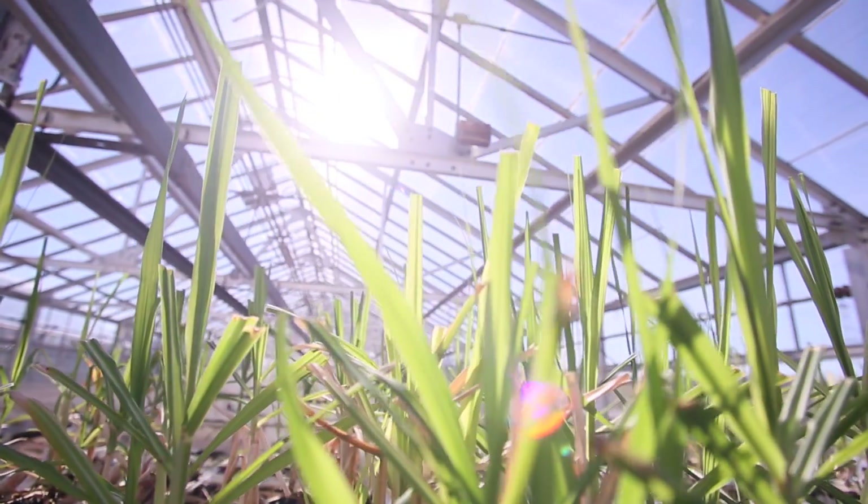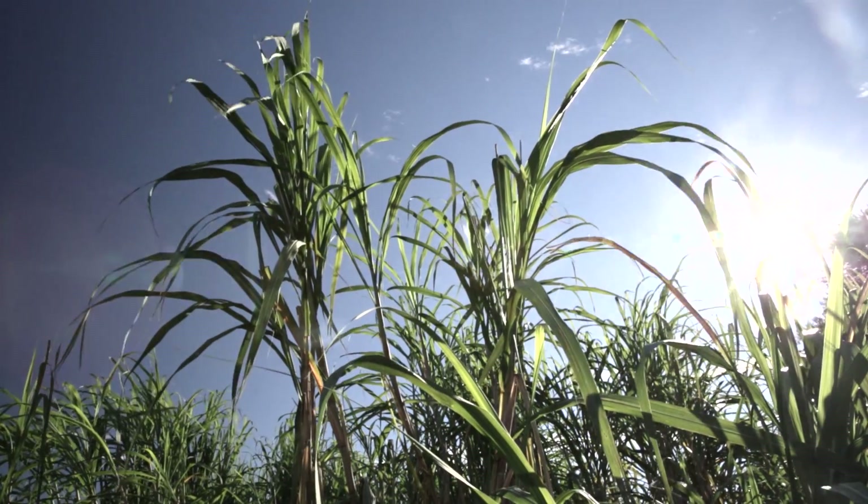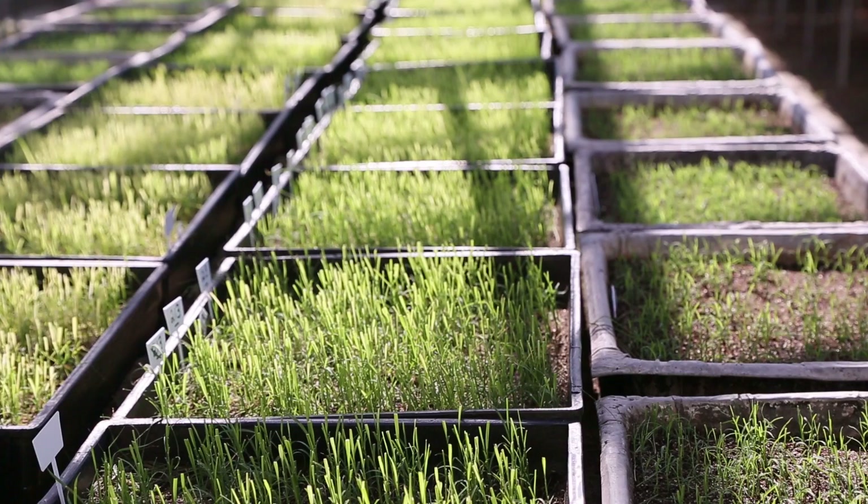Because sugarcane does not flower naturally under Louisiana conditions — Louisiana is too far north for sugarcane to flower naturally — we have to trick the plants into flowering.